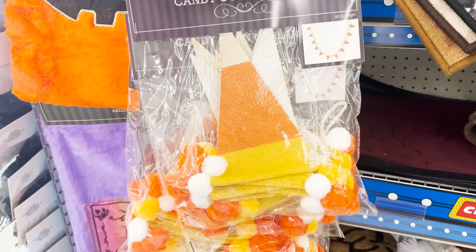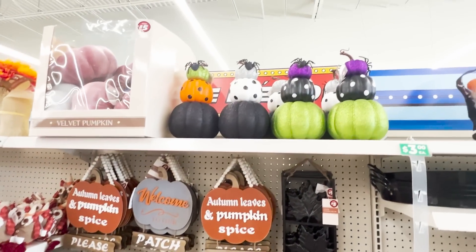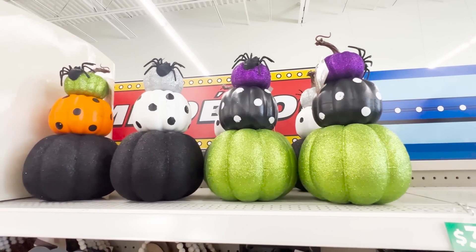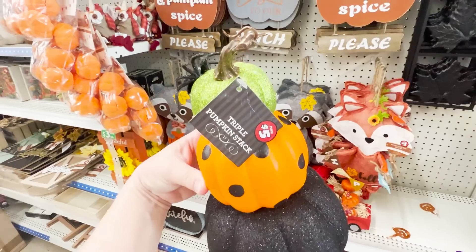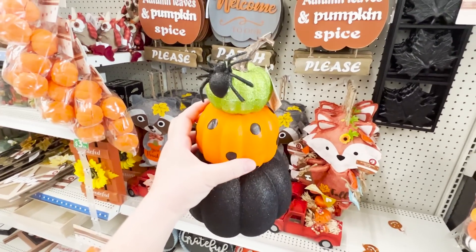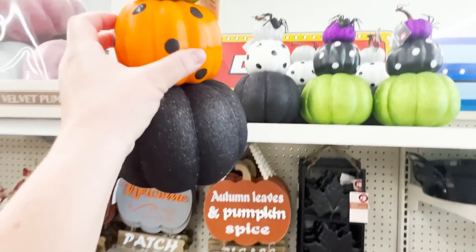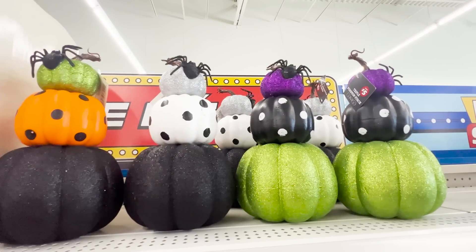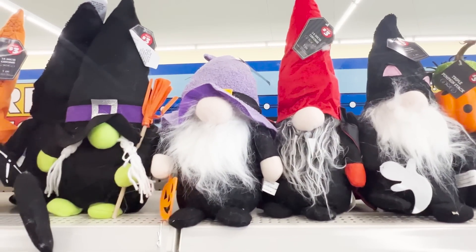They're also doing a really cute candy corn garland for $3 — you cannot buy the things to make it with for that price. Up here they have these stacked topiaries for $5. Can you buy all these items and make it yourself for $5? I'm not sure. The bottom pumpkin is a good size, comes in three different color combos, and they're all topped off with a spider on top.